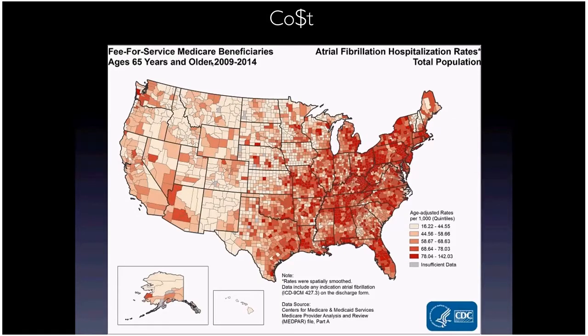Looking at the geographic distribution of AFib, Florida, along with the whole Southeast and East Coast generally, has very high prevalence — much more so than the Midwest and West Coast. This is probably related to the prevalence of those risk factors in these areas.